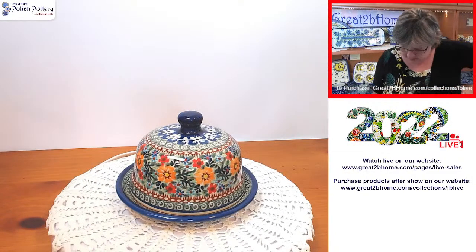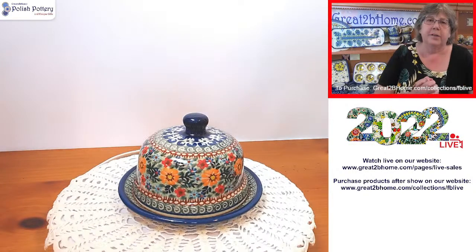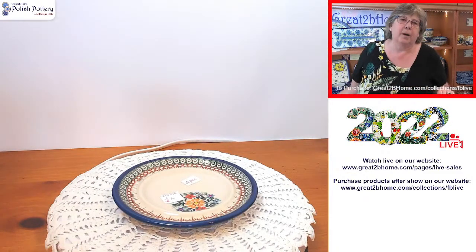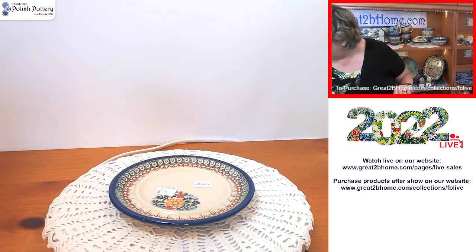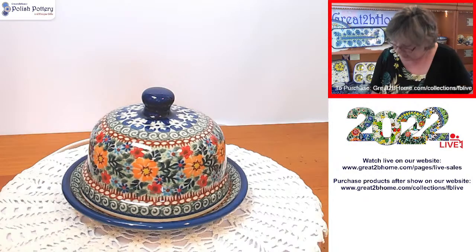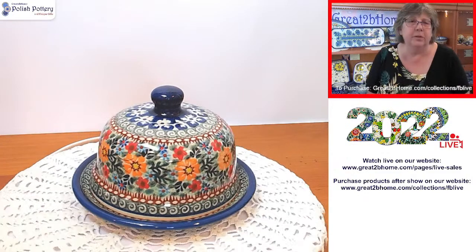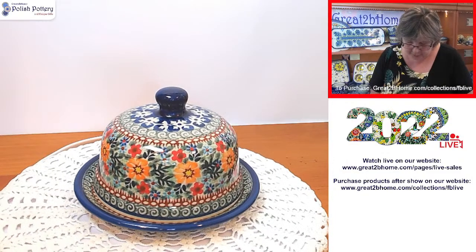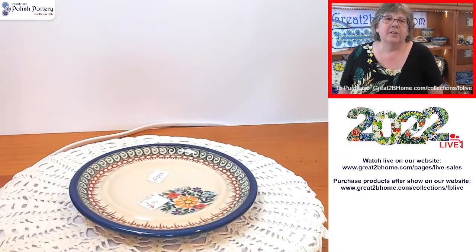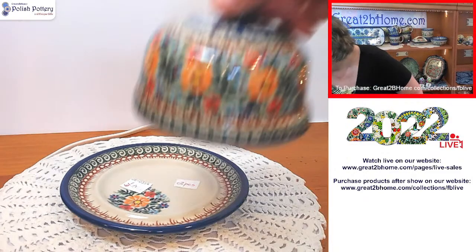Look at this beautiful covered dish — kind of a butter or cheese dish. I think it would be perfect for a nice cheese ball if you're entertaining; it'll keep it moist. Absolutely stunning by the Kali factory. This measures 5.75 by 4.5 inches — pretty tall. We have one, and it's $54.90. Just imagine a port cheese ball with walnuts under there — fabulous. Pattern U456.